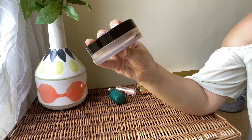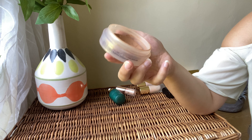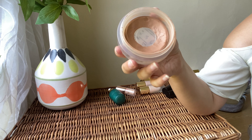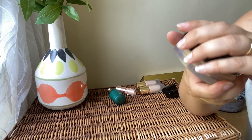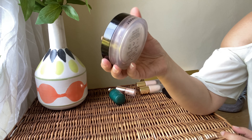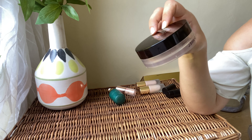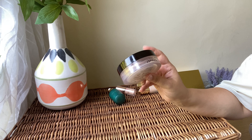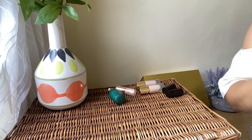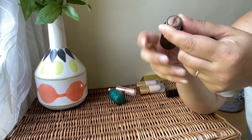Next we've got the Chanel Soleil Tan de Chanel cream bronzer — the original first formulation. I've had it so long and it's looking a bit dry now. I think I have to declutter this one. It is a beautiful formula and great value for money — easy to blend, looks beautiful and natural on the skin — but I've had it too long. Time to say goodbye to this one.